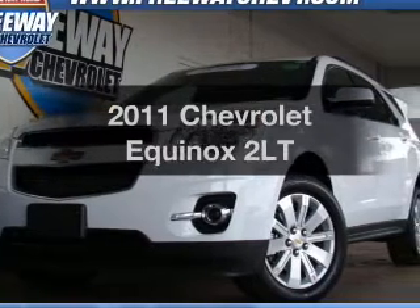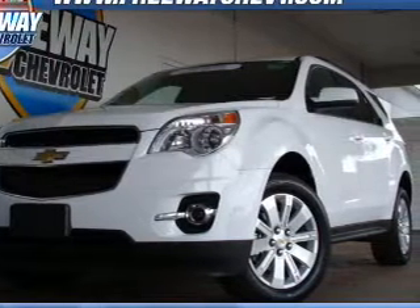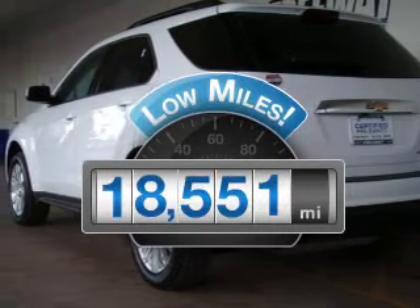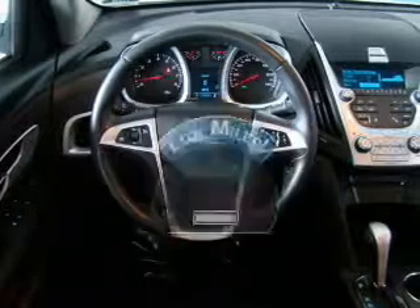Imagine yourself in this 2011 Chevrolet Equinox. Travel the roads in style and comfort in this great vehicle. Low mileage is an important factor in your purchase and this vehicle delivers a low odometer reading.